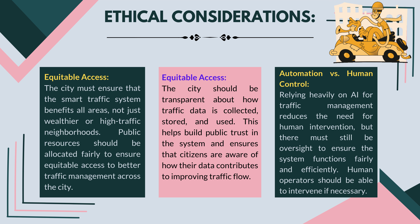Ethical considerations — equitable access: the city must ensure that the smart traffic system benefits all areas, not just wealthier or high-traffic neighborhoods. Public resources should be allocated fairly to ensure equitable access to better traffic management across the city. Data transparency: the city should be transparent about how traffic data is collected, stored, and used, helping build public trust in the system and ensuring citizens are aware of how their data contributes to improving traffic flow. Automation versus human control: relying heavily on AI for traffic management reduces the need for human intervention, but there must still be oversight to ensure the system functions fairly and efficiently, with human operators able to intervene if necessary.